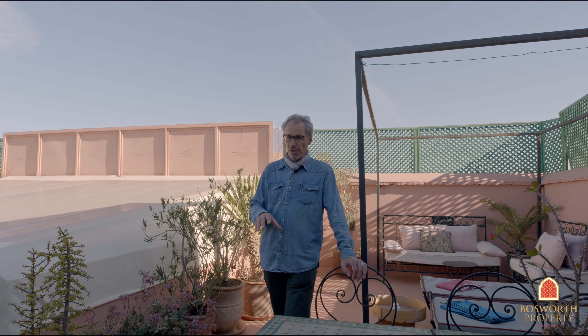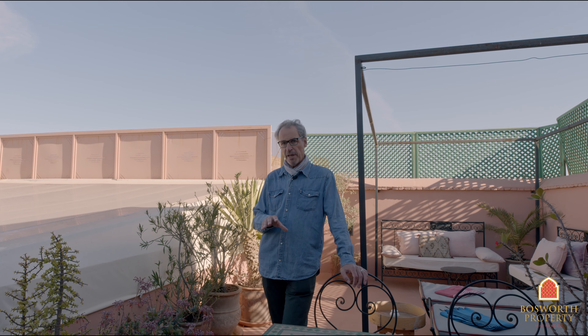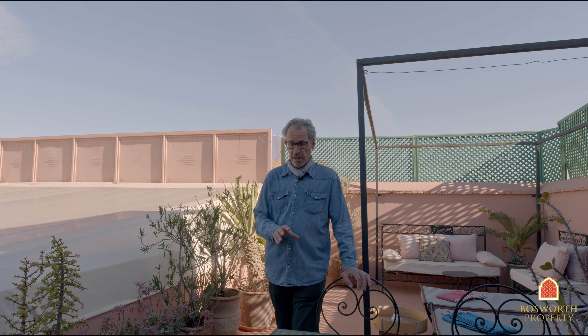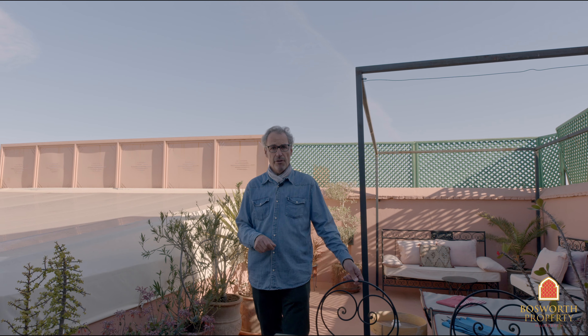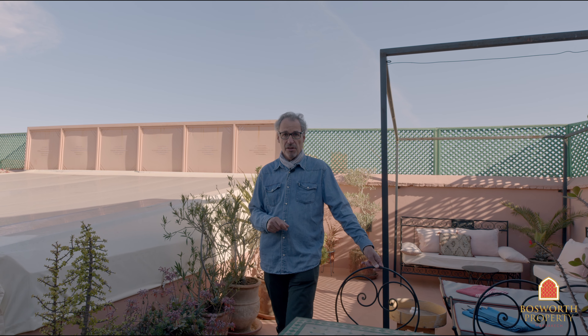So, to sum up: this house has a 127 square metre footprint, but that is misleading — on the first floor, the space is probably closer to 140 or 150 square metres. Three really good double ensuite bedrooms. It's architecturally beautiful, very nicely laid out, and it's in a really authentic area of the Medina. Asking price here: 330,000 euros, which I think makes it a bargain. Call us now.